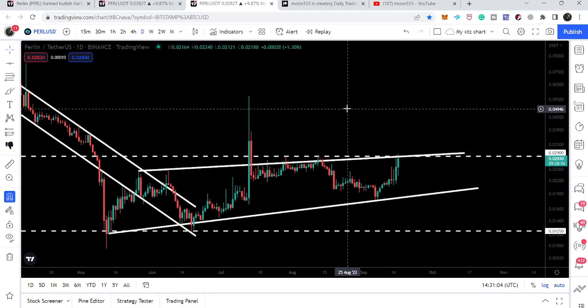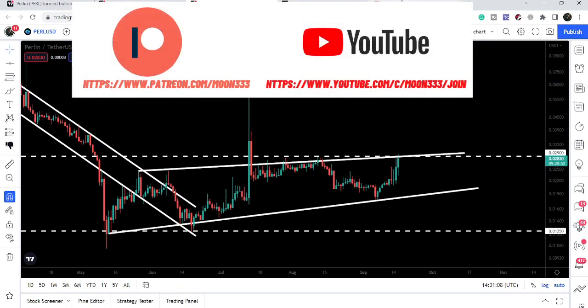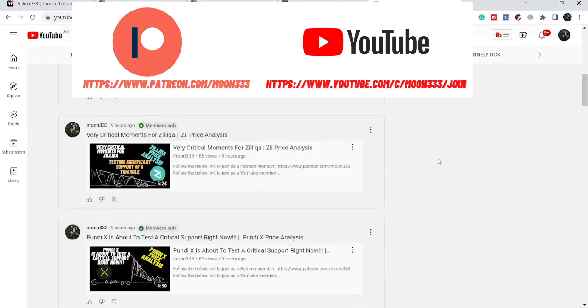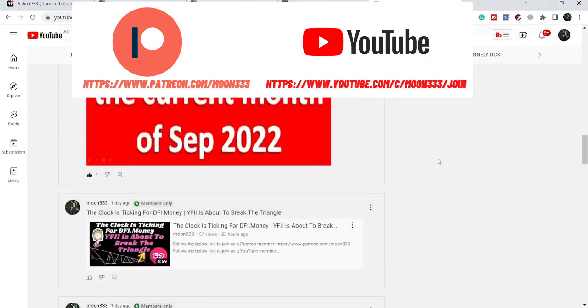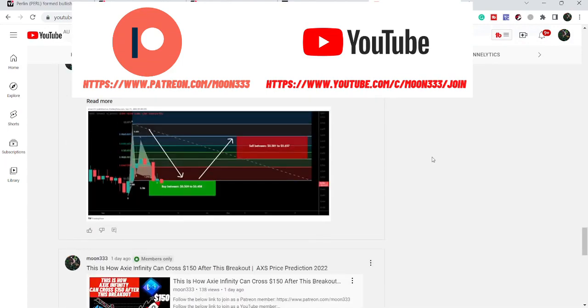Before starting this analysis, if you are not subscribed to my channel then do subscribe. For more ideas you can also join me and support me as a YouTube member or as a Patreon member, because here I am sharing different trading ideas for you. You can find the link to join me in the video description.